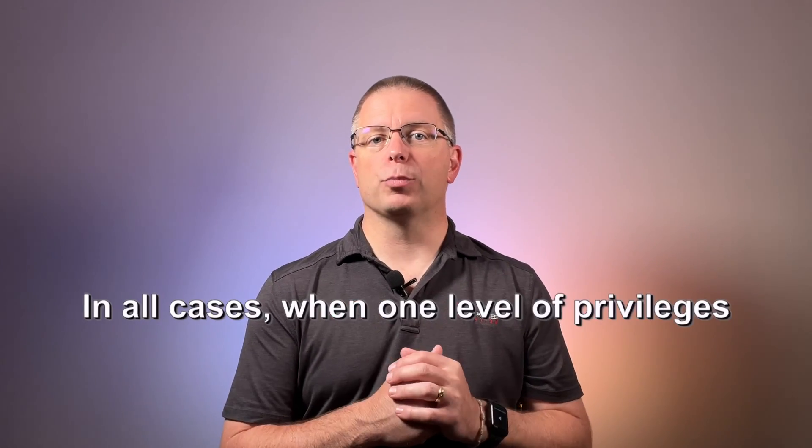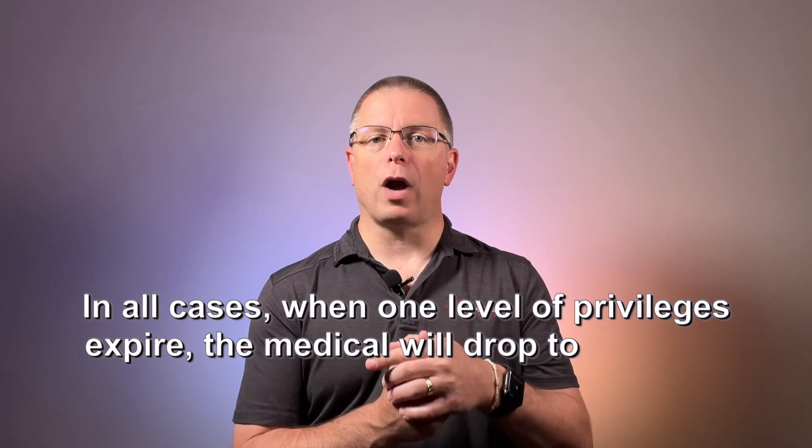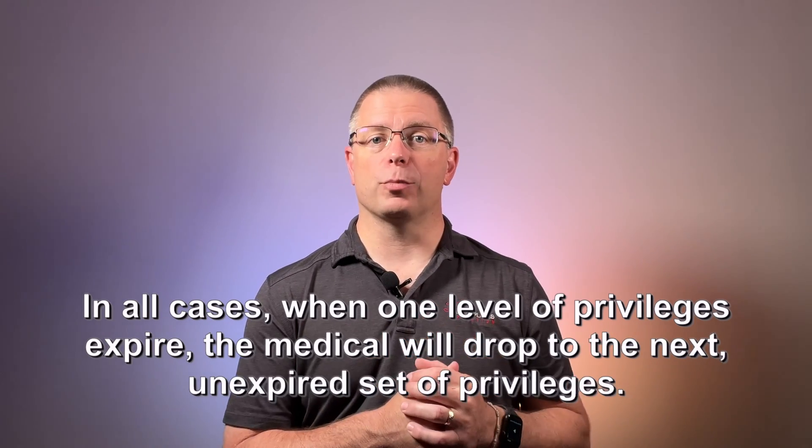Unfortunately, that doesn't mean that you can exercise all of the privileges for the entire duration of your medical certificate. In each of these cases, the privileges you can exercise depend on the level of medical certificate you start with and when those privileges expire. In all cases, when one level of privileges expires, the medical will drop to the next unexpired set of privileges. This is where things get complicated, so let's look at them graphically.